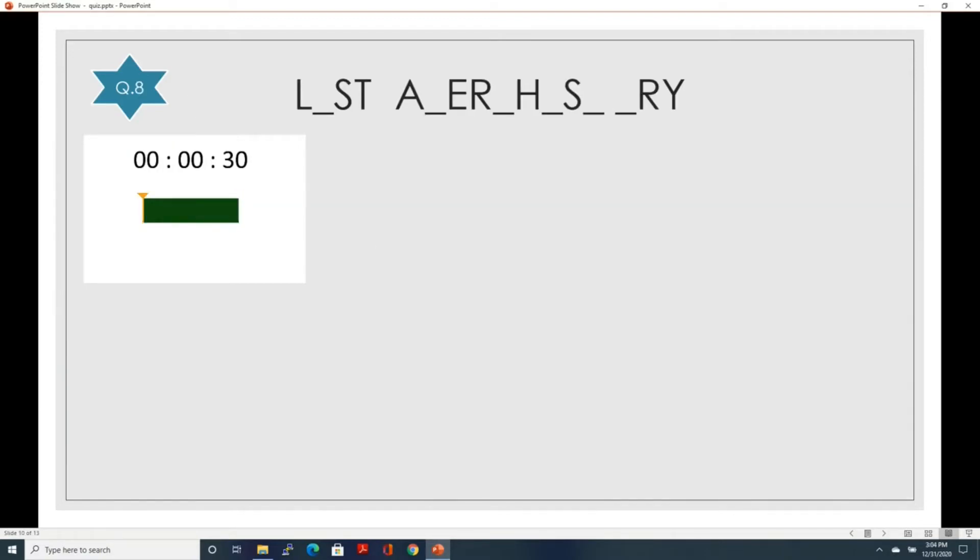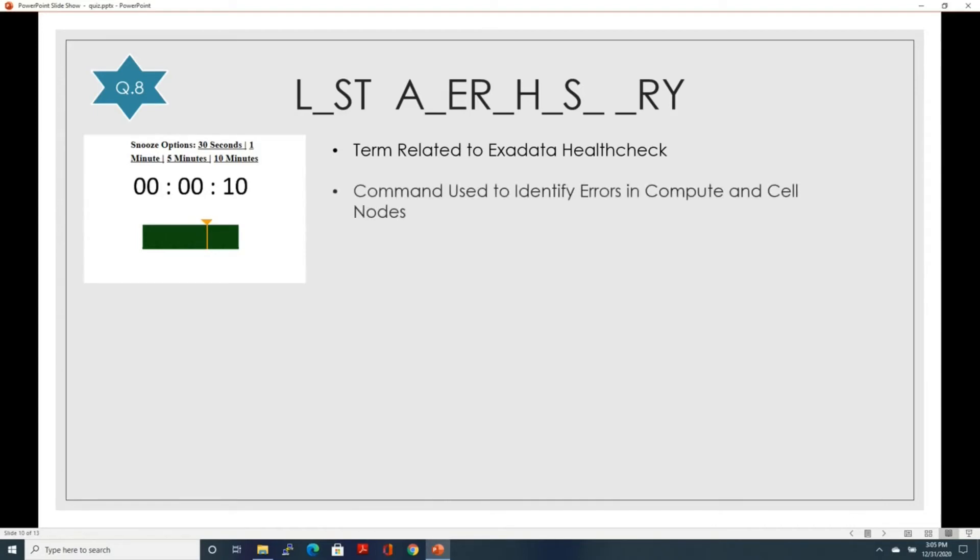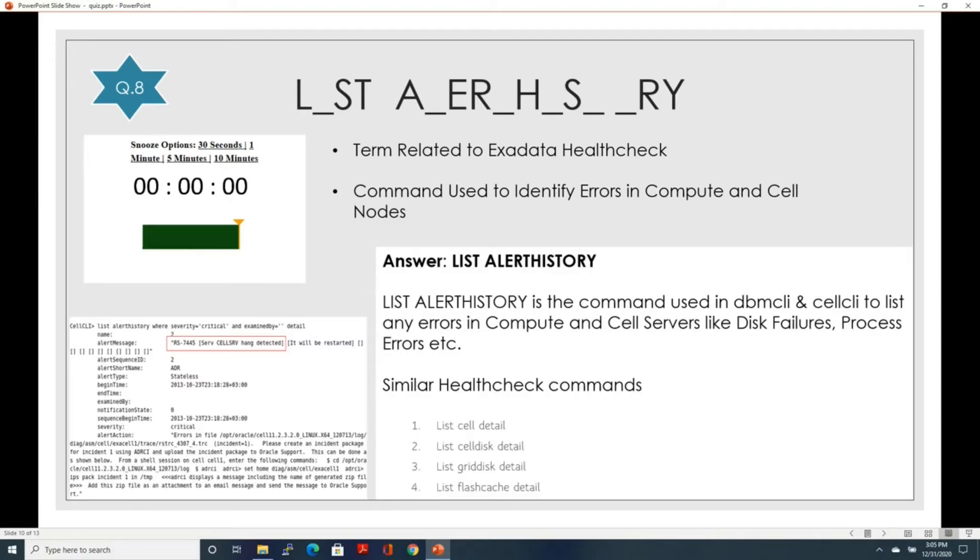Let's go to question number eight — a two-word term. The first clue: this is a term related to the Exadata health check, an important command executed during health checks. The second clue: it's commonly used to identify errors in the compute and cell nodes. The answer is list alert history. List alert history is a command used in dbmcli and cellcli to list any errors in compute or cell servers, such as disk failures or process errors. Similar health check commands include: list cell detail, list cell disk detail, list grid disk detail, list flash cache detail, and list db server detail.